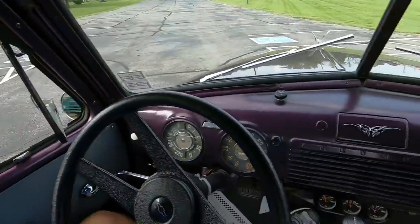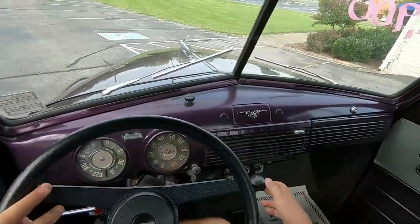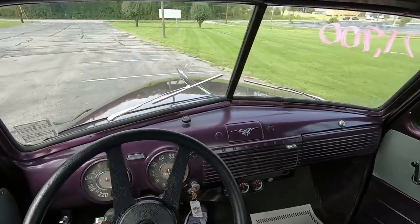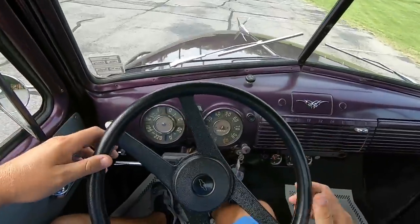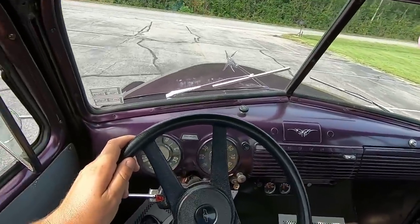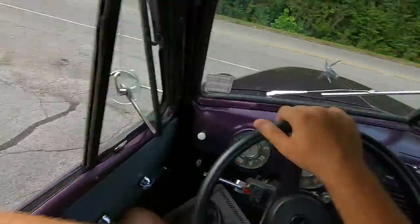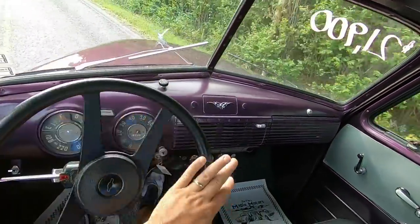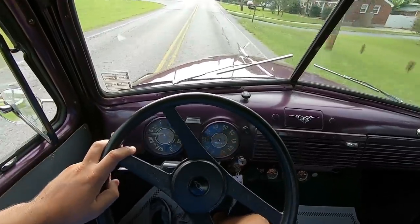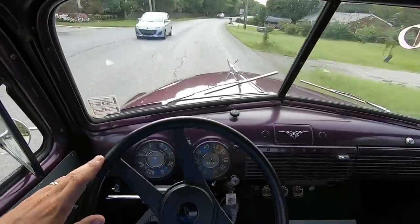Alright guys, getting ready to head back out. Engine temp is still at 190 — this thing's holding a good temperature. Oil pressure's at 20 and every time I touch the gas it zooms on up there. Giving it that amount it almost goes to 50 — we're good there. One thing I'd have to get fixed if I owned this truck is I'd go ahead and check out the steering.